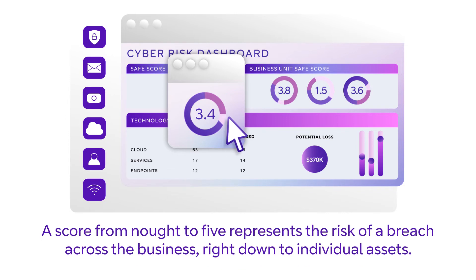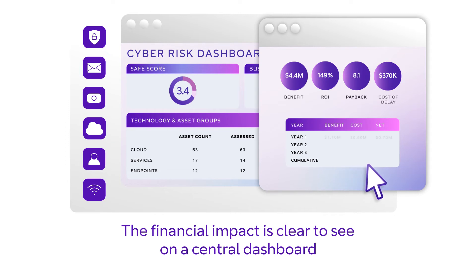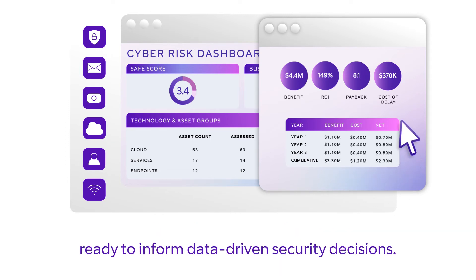A score from 0 to 5 represents the risk of a breach across the business, right down to individual assets. The financial impact is clear to see on a central dashboard, ready to inform data-driven security decisions.